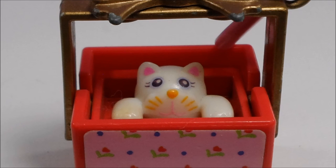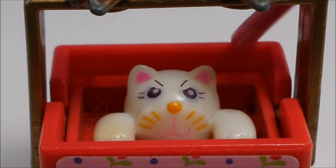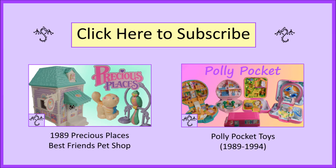Basket Cat — teaching life lessons while hitting kids in the face since the 80s. And that's all the retro toy fun for today. But if you want to see more 80s and 90s toys, feel free to check out some of my other videos and subscribe if you'd like to stay updated. Thanks for watching!